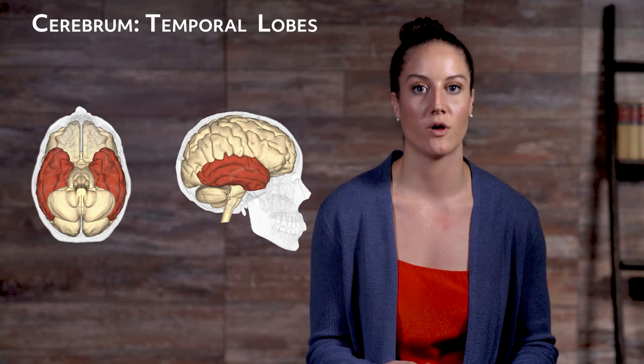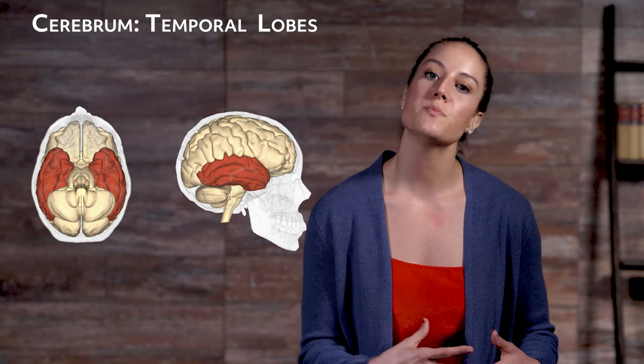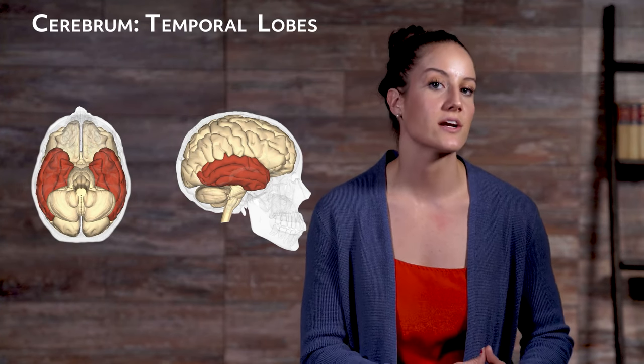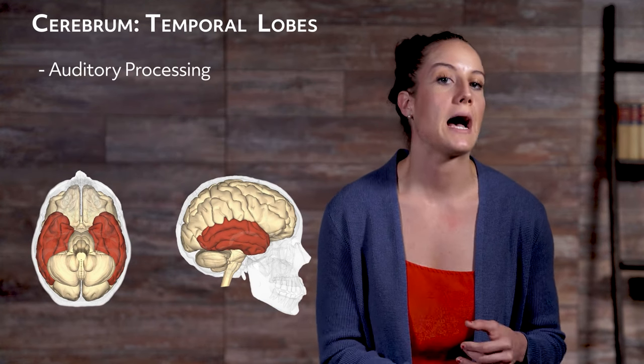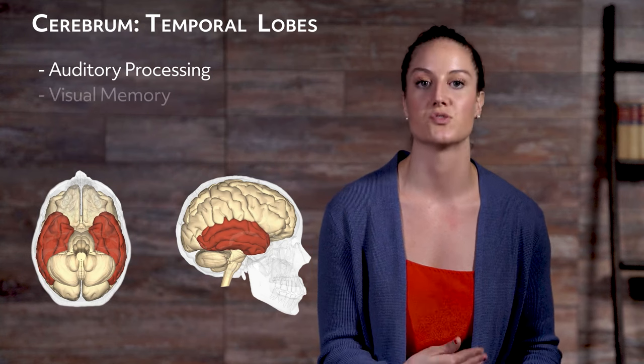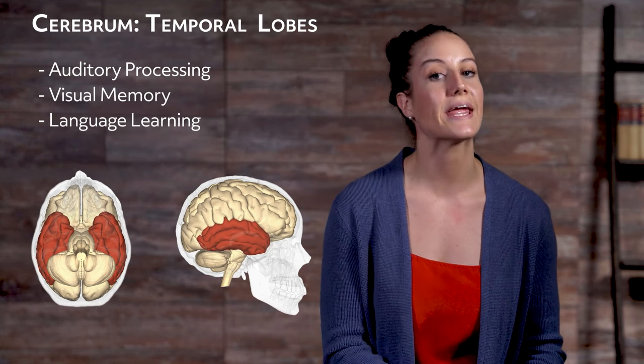The temporal lobe: you actually have two temporal lobes, one for both hemispheres. Your temporal lobes are located near your ears and they mainly function in auditory processing. The temporal lobe taps into other roles as well, such as visual memory, your ability to learn language, and emotion association. The parietal lobe is set between the occipital lobe and the frontal lobe, and has the big job of processing the information it receives within milliseconds.